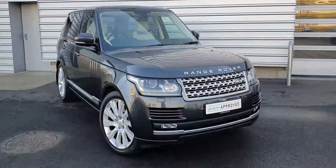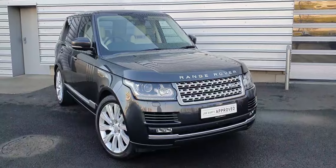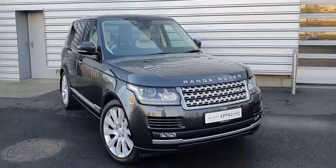Good morning and welcome to Joe Duffy Land Rover. Today we have a 2016 Range Rover Vogue, finished in Carpathian Grey. This vehicle features front and rear parking sensors, 360 degree camera and full Xenon headlamps.